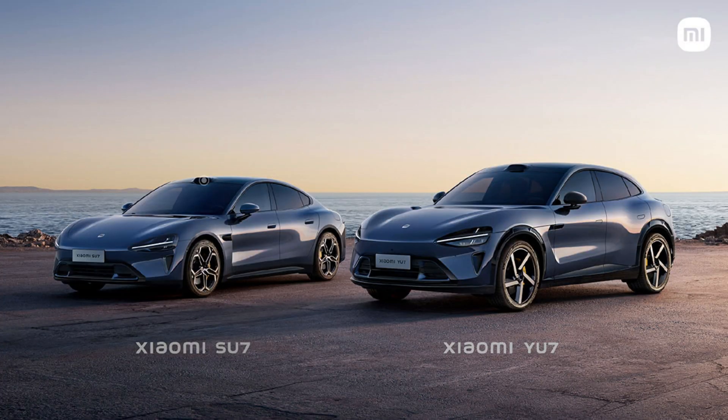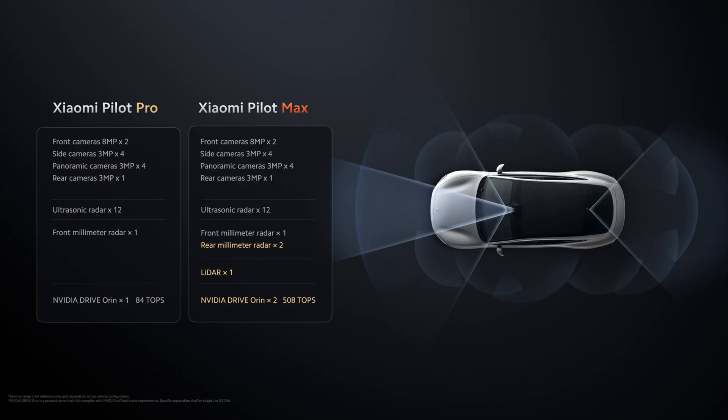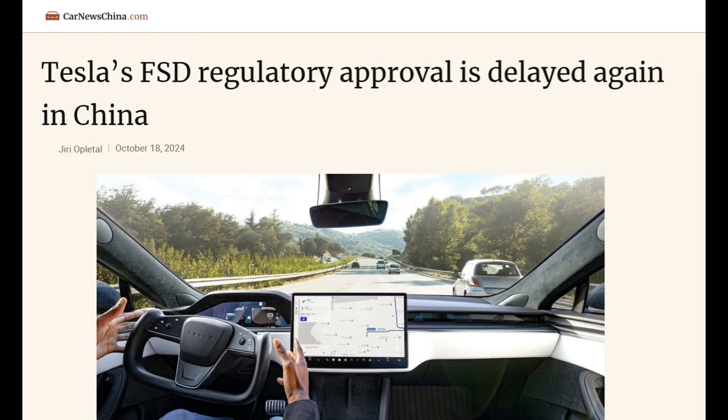From the images you can see at the top of the windshield is a LiDAR sensor, further indication that this is the Max model, which has their Pilot Max driver assistance system. Pilot Pro is the standard camera-only system that competes with Tesla's Autopilot. And remember, Tesla FSD Supervised that we have in the US is not yet available in China — Vice President Musk now says to expect that in early 2025, unless China wants to use that as some kind of geopolitical bargaining chip.